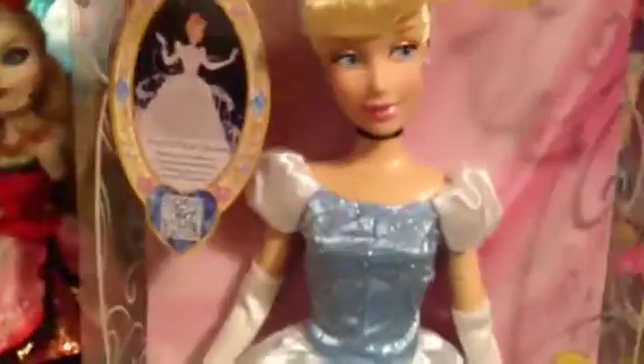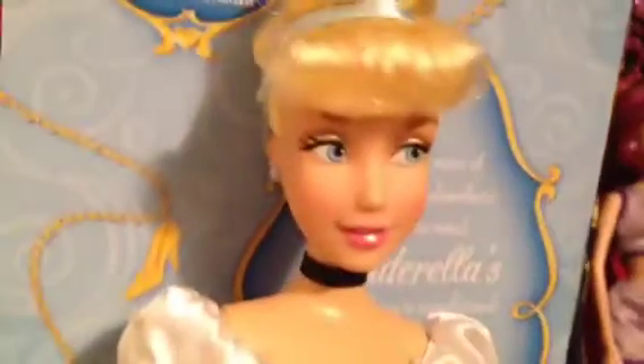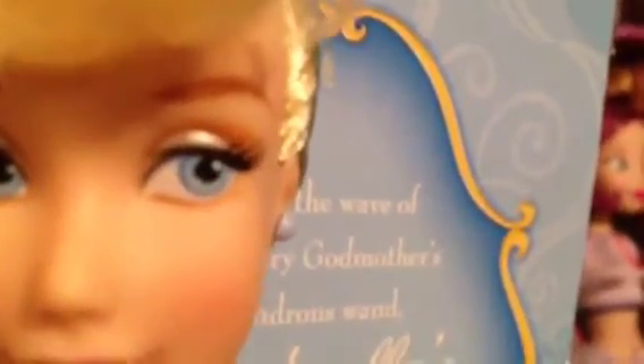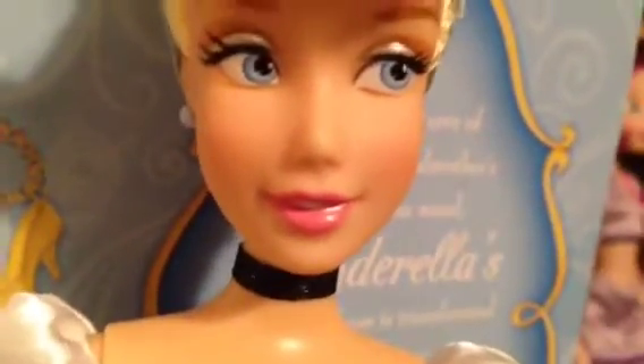Let's open up Cinderella and give you a closer look. Here's Cinderella out of the box. She is so gorgeous. And here is her face. She has icy blue eyes that match her dress, and silver eyeliner with brown eyeshadows, bright plain, and pink lips.